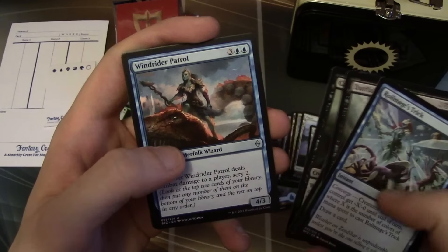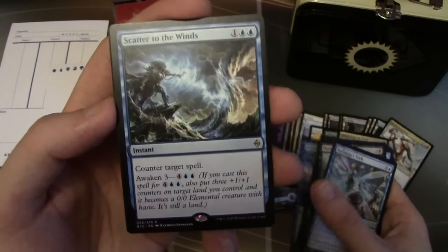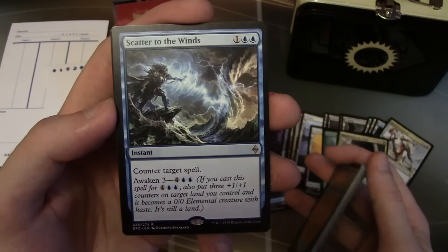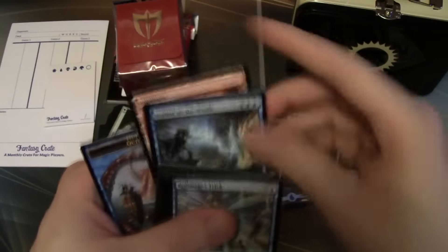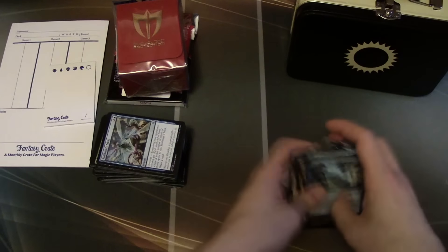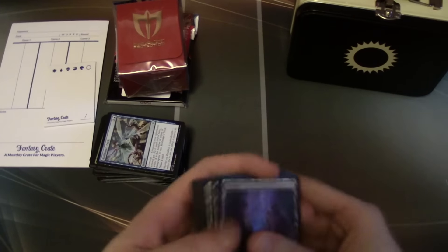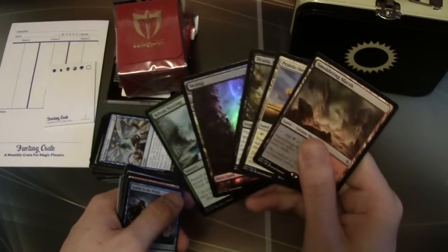Last pack here — Scatter to the Winds, a three-mana instant that counters target spell, with awaken three for six mana so you can put three +1/+1 counters on a land and that land becomes a 0/0 creature. Those are the packs from Fantasy Crate. We had Drana, the foil Swamp, the foil Sylvan Scribe, and the battle lands — that's pretty awesome. If I could get Gideon a bit more frequently that'd be great, but as pack openings go, this is pretty sweet.